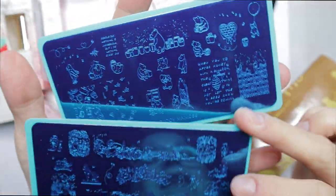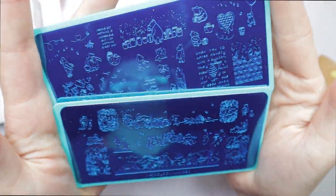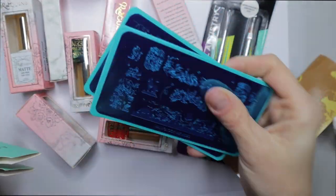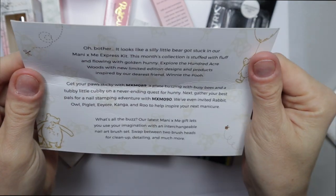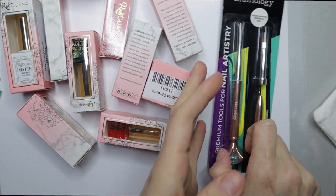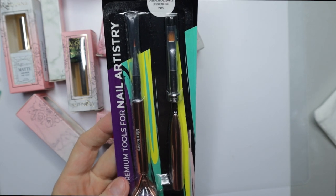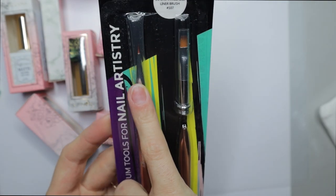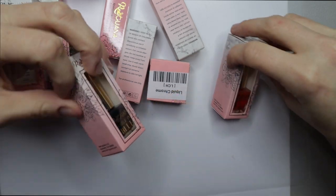I love Disney and my aunt is obsessed with Winnie the Pooh, so I had to get this. Maybe I'll make her some press-ons with Winnie the Pooh. The express kit is $18 and you get a freebie fun item and two stamping plates. It doesn't come with stamping polishes, which I have an abundance of, but I also couldn't resist this little detailer brush.